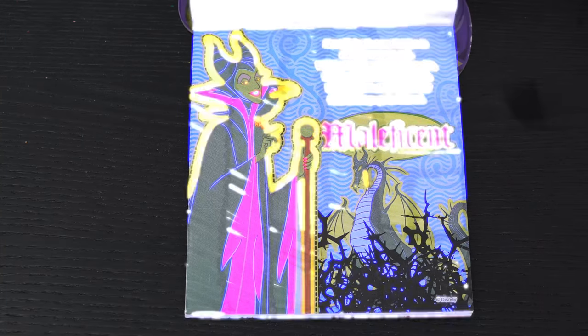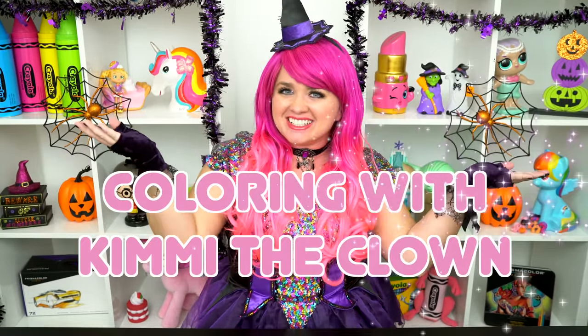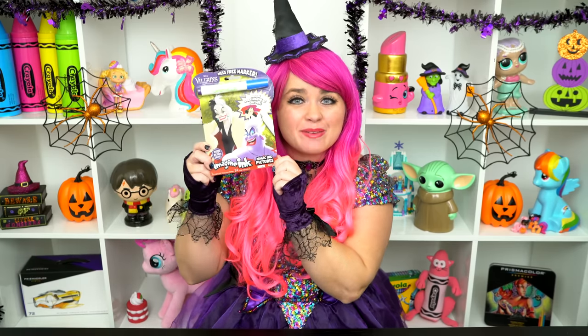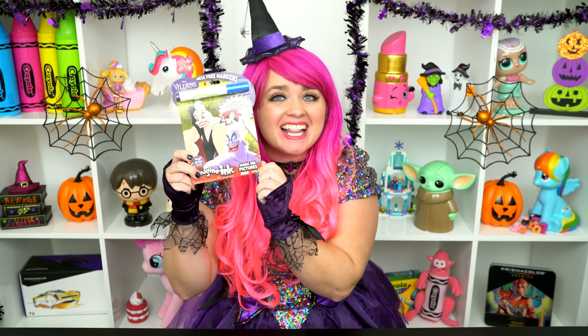So evil. Hey everyone, and welcome to Coloring with Kimmy the Clown. Today we're going to be coloring in my Disney Villains Imagine Ink coloring book. I can't wait to color some magic pictures. Let's get started.